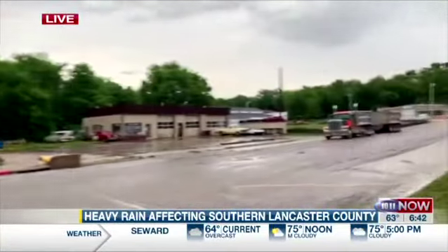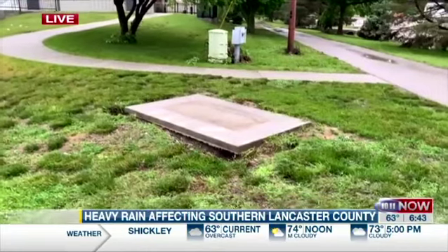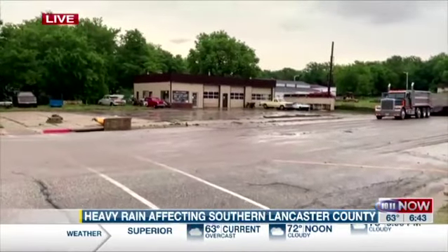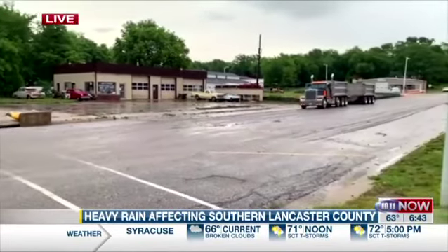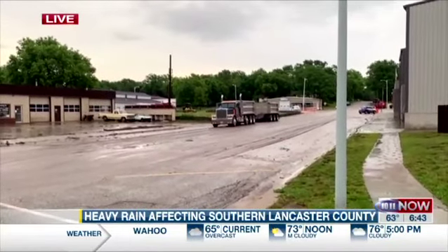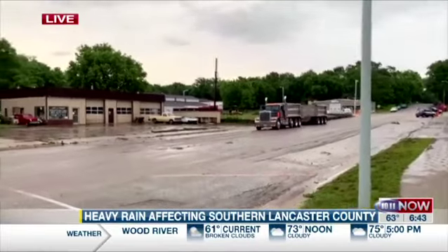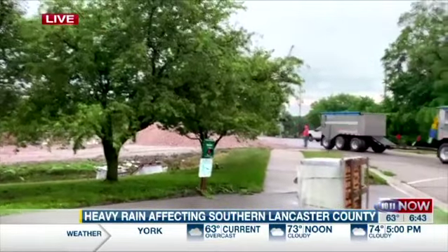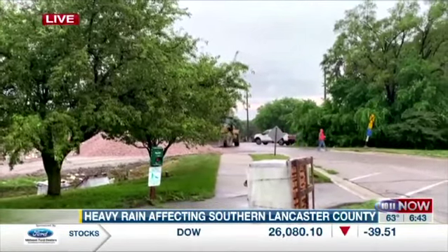Something else I want to show you. I just talked with the assistant city administrator with Hickman. This is where a statue used to be. They picked it up in the middle of the evening during the flooding last night, put it in the middle of the road, and now it is on the other side of the road. You can see all of these tire tracks — that's mud from all the water that was left by the flooding last night. The last truck carrying rock as BNSF continues to work along these railroad tracks. A quick reminder: Hickman Road is closed between 54th and the railroad tracks on the west side of town.